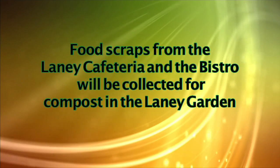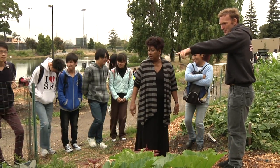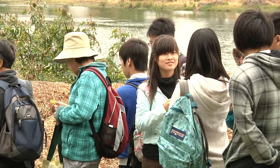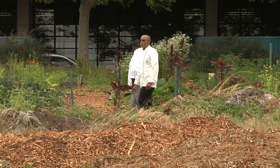Food scraps from the cafeteria and the Laney Bistro will be collected for compost in the Laney Garden. The Laney Garden is a community garden that essentially teaches people to have their own gardens at home, and it's open to all students and staff at Laney College. Some of the foods grown in the garden are actually used by Laney's culinary program, so it will be a nice tight loop. The scraps that come off the plates at the Bistro will be put into compost, which goes into the garden, which grows the food that goes back to the Bistro.